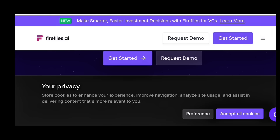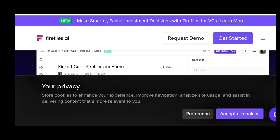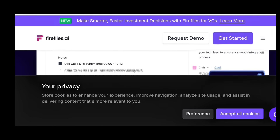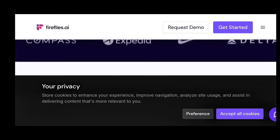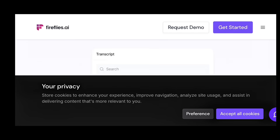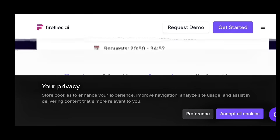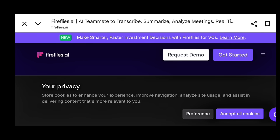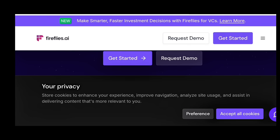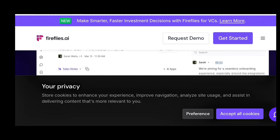Fireflies AI and Otter AI are meeting transcribers. Fireflies joins your online meetings automatically, records everything, and summarizes the important points. If you manage clients or remote teams, this tool saves hours every week. The paid version adds search, tags, and follow-up features.